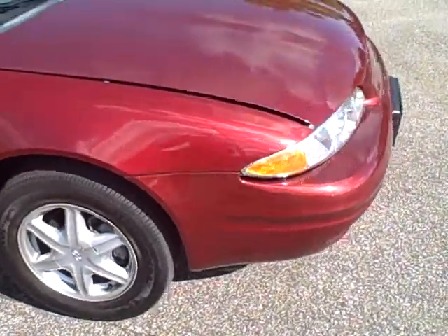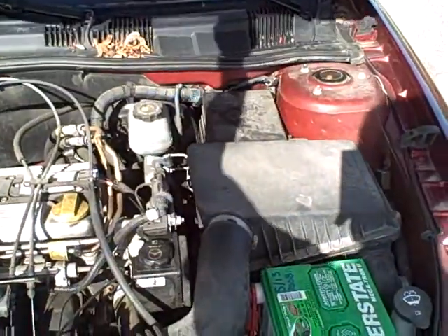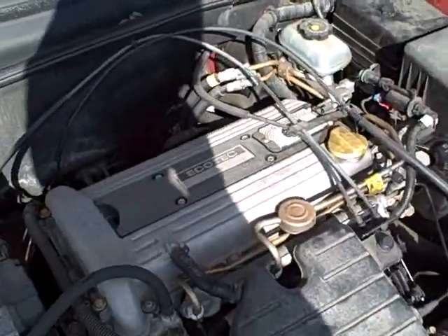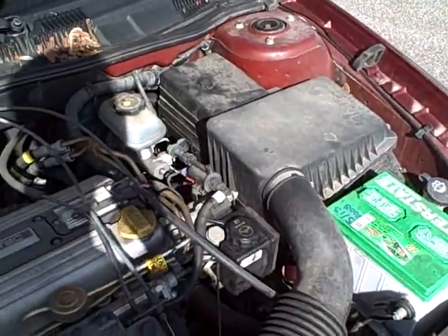As I said, it is a four-cylinder, so we're getting great gas mileage on this. Moving around here to the front of the car, we're going to take a look at the engine — and there is our power plant for the Alero. It's got the Ecotec 2.2-liter motor, great fuel efficiency.